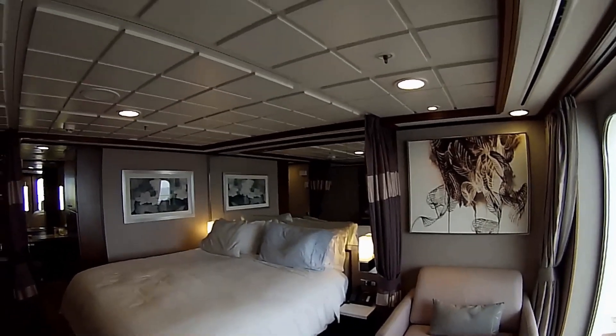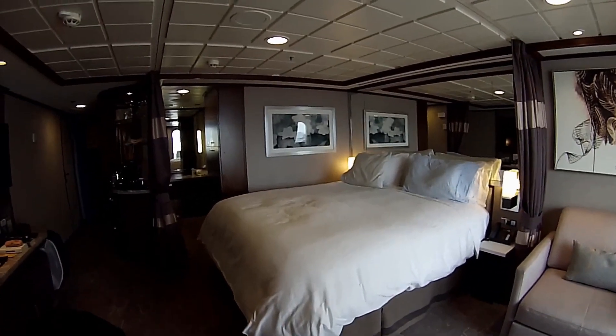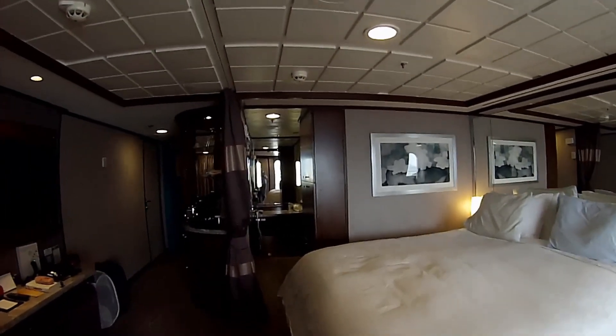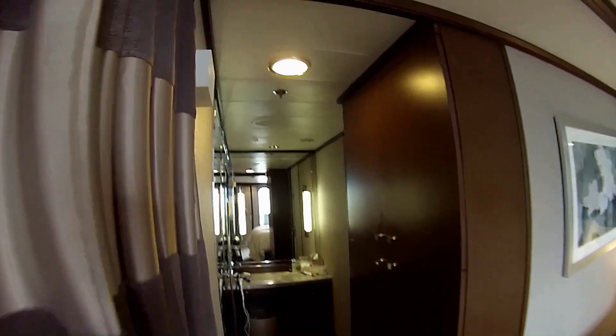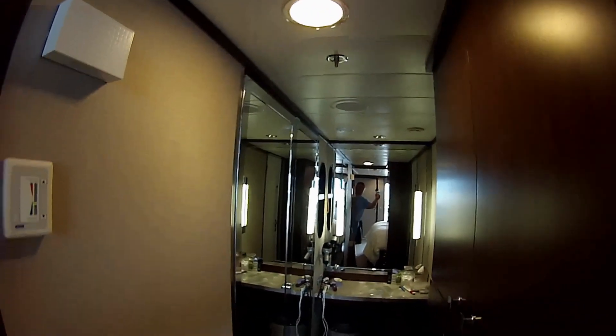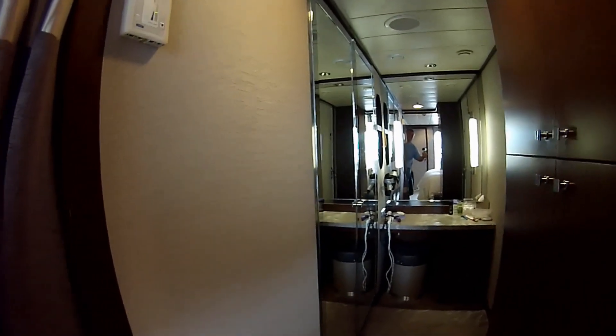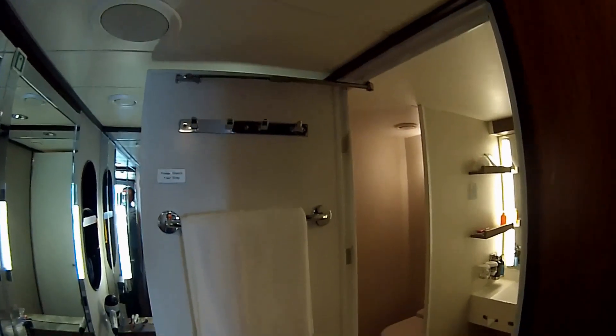You do have a coffee maker, a mini fridge, and safe, a nice size TV, and really ample storage. Here on the right you have not only twin safes but lots of storage for clothes, and access, as you can see on the left, to the closet from either way.